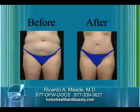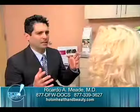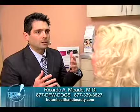Dr. Mead says liposuction is designed to remove stubborn areas of fat that don't respond well to diet and exercise, and it is not a weight loss solution.